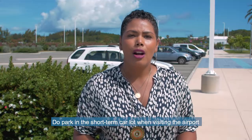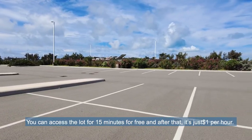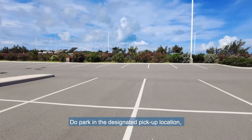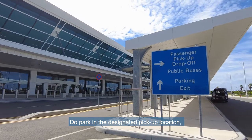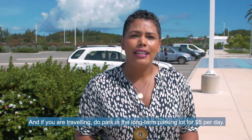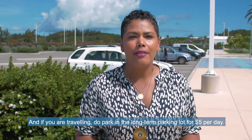Do park in the short-term car park when visiting the airport and picking up passengers. You can access the lot for 15 minutes for free, and after that it's just one dollar per hour. Do park in the designated pickup location only when actively dropping off or picking up passengers — there should be no waiting. And if you are traveling, do park in the long-term parking lot for five dollars per day.